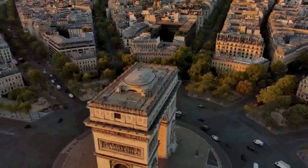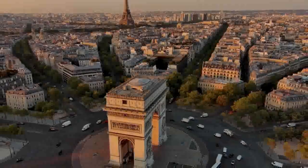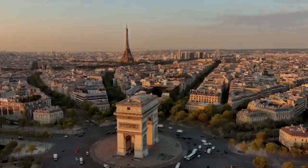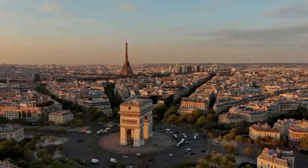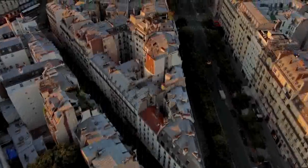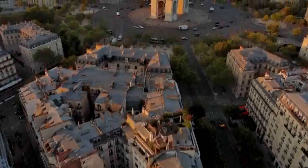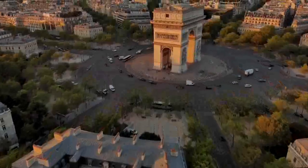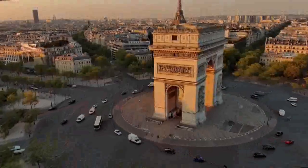The Arc de Triomphe stands 50 meters tall, 45 meters wide, and 22 meters deep. It is made of limestone and features intricate sculptures and reliefs depicting various military scenes and symbols. The names of French generals and victories are inscribed on the inside and top of the arch. The monument is also adorned with bronze plaques, including the famous La Marseillaise relief, which depicts the departure of French volunteers during the French Revolution.